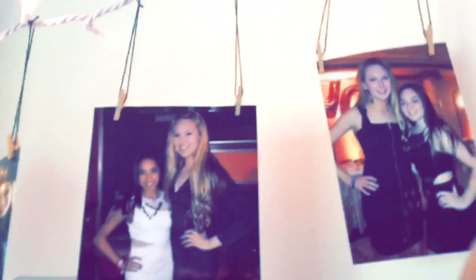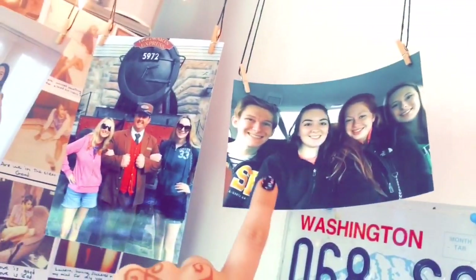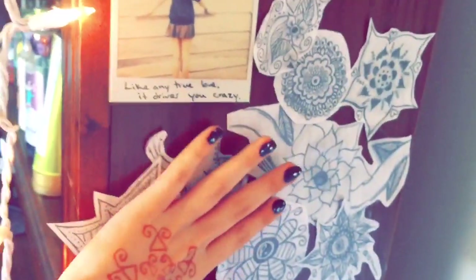Here are some photos that I hung up on string — I printed these off my Canon printer. These license plates are the states I've lived in; I've lived in two more states too. There are candles, and me and my friend Robin went to Seattle together when I was really young. And here's my bucket list.